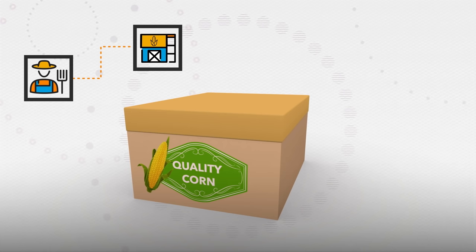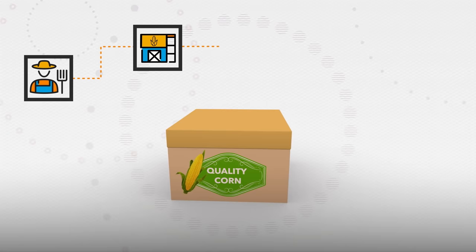The corn starts out in a field with a farmer growing his crop. He sells it to a company that takes that corn and puts it in fancy packaging. Then that company sells the packaged products to the cinema, and ultimately to the customers.